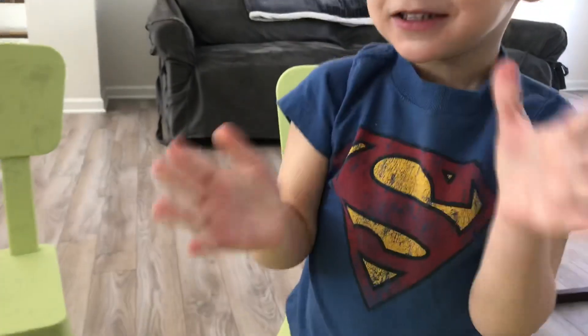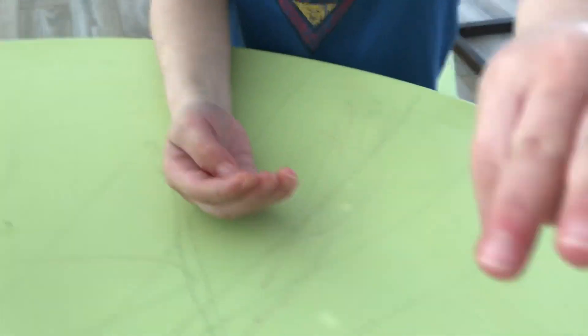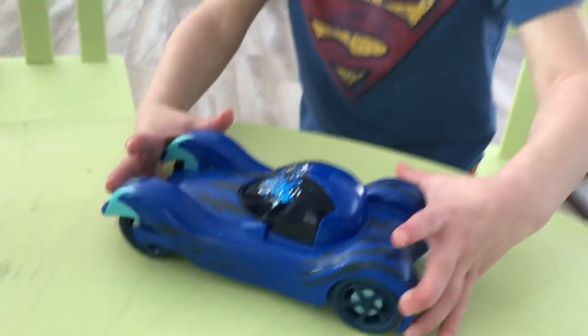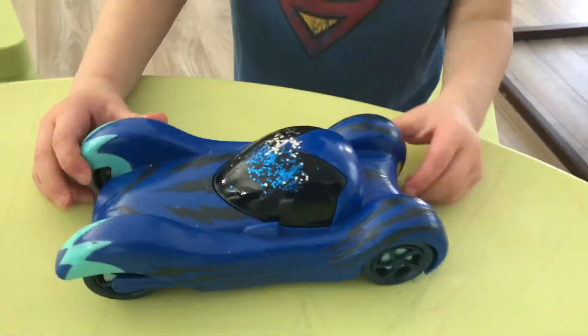Wow, look at all that. Tommy is extremely excited — it's his turn to play with the toy. But he's going to pick up Justin's germs. Cat-car! That's right, it's a cat-car!